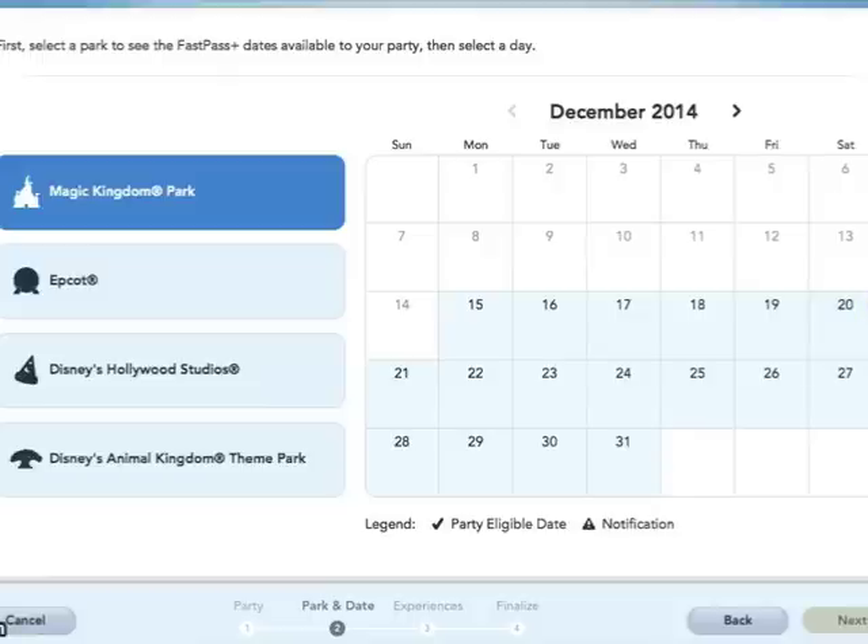You'll then see a screen where you'll select all the people who will be using your FastPasses that day — more than likely it'll be everyone. There are some ways to adjust so that only two people have a FastPass while the other two go to another attraction, which takes a little tweaking. Here are our four parks: Magic Kingdom, Epcot, Disney's Hollywood Studios, and Disney's Animal Kingdom. We'll be arriving December 15th and departing the 20th, so let's start with Magic Kingdom.